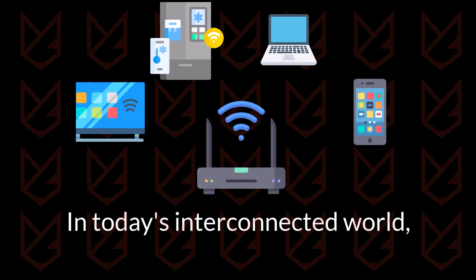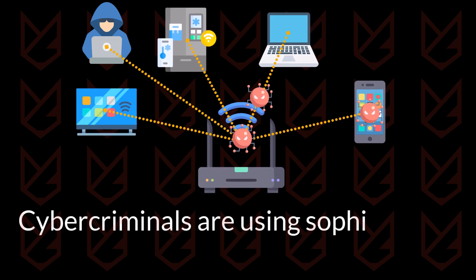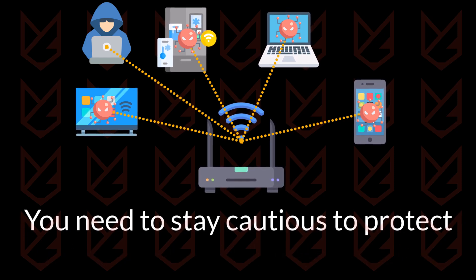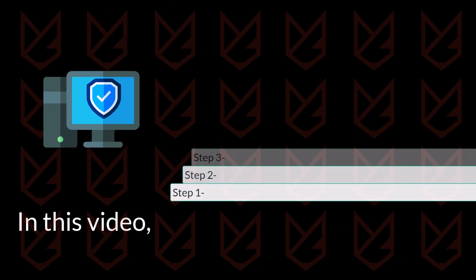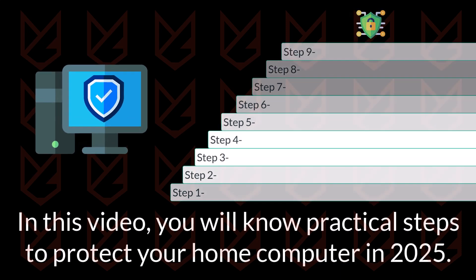In today's interconnected world, securing your home computer has become more important than ever. Cybercriminals are using increasingly sophisticated methods to exploit vulnerabilities, and without proper precautions, your personal data and privacy can be at risk. In this video, you will learn practical steps to protect your home computer in 2025, ensuring you stay safe in the digital landscape.